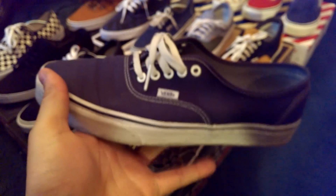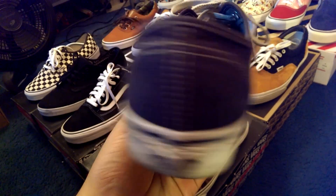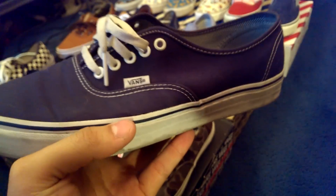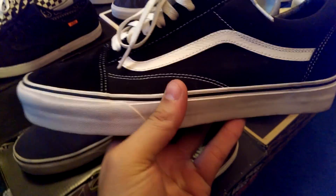Up next we got the angled striped authentic in that navy colorway. One of my everyday shoes — can't go wrong with a pair of simple navy Vans. Got that angled stripe pattern on the interior of this shoe. Really love this shoe. Navy is probably my favorite color as far as Vans go.